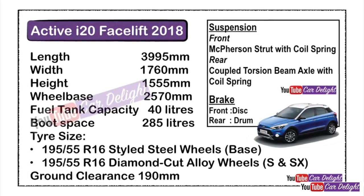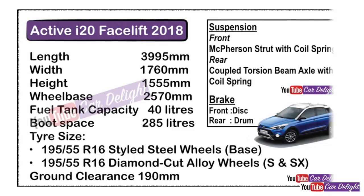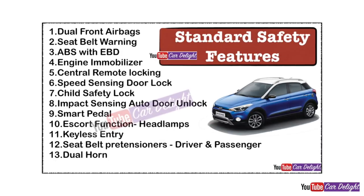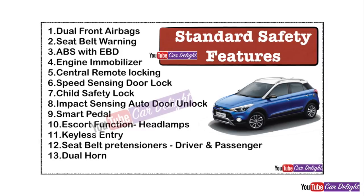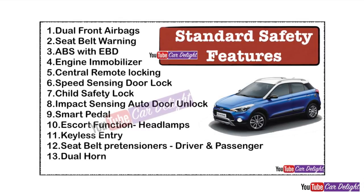The car also offers disc brakes at the front and rear drum brakes. Now let's talk about safety features that are common from the base to the top-of-the-line variant. These include dual airbags and seatbelt warning.